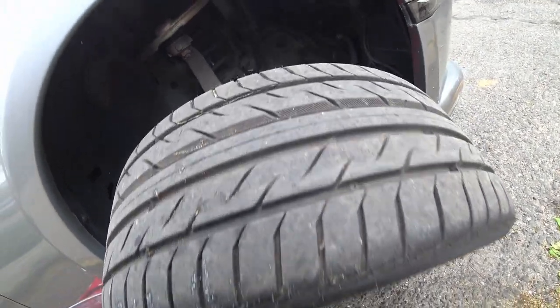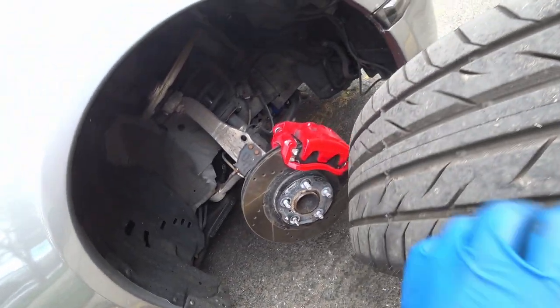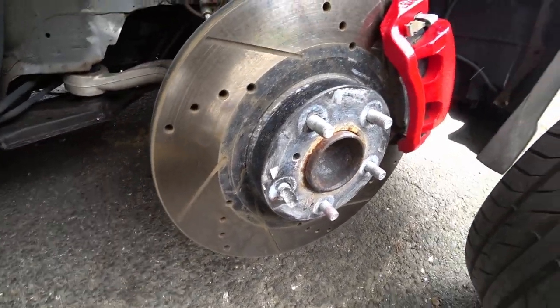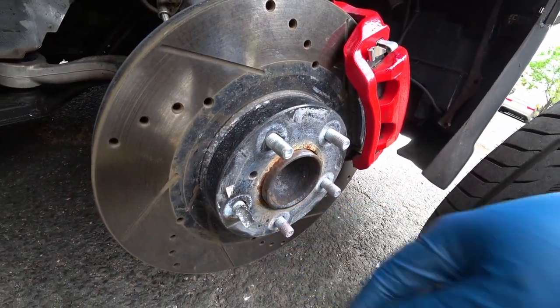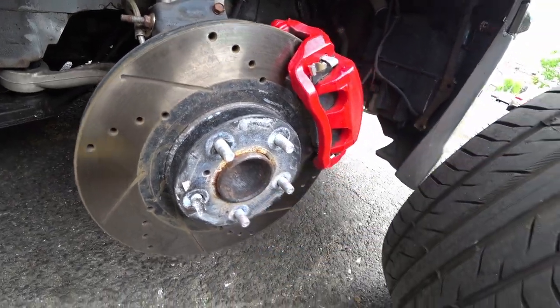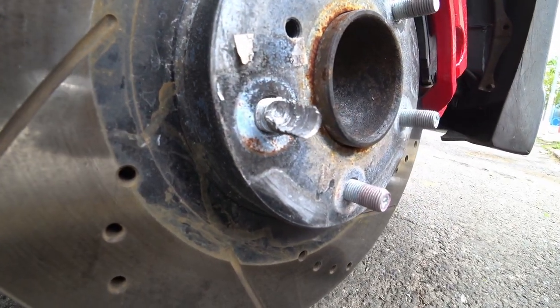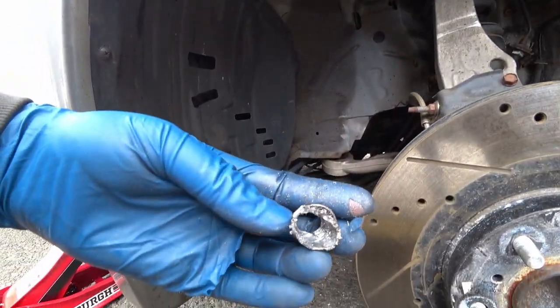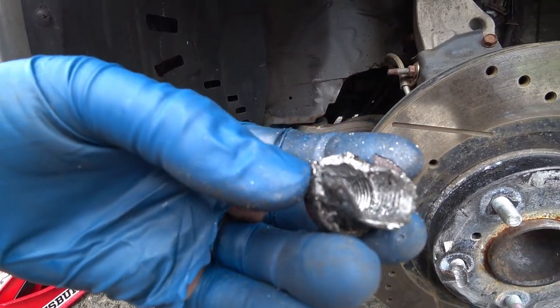Now let's see the damage. Oh boy. There is the damage to the lug nut right here — we're finally out. Screw you, you little bastard.